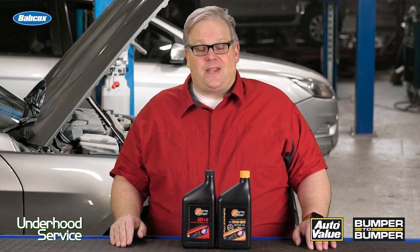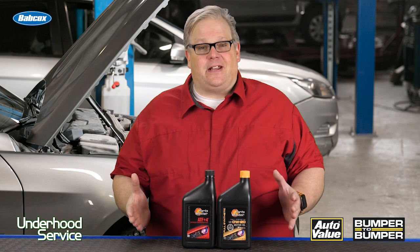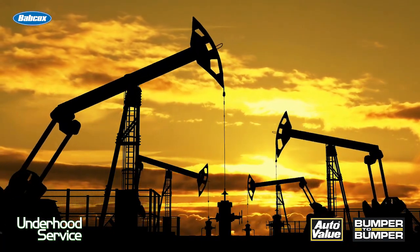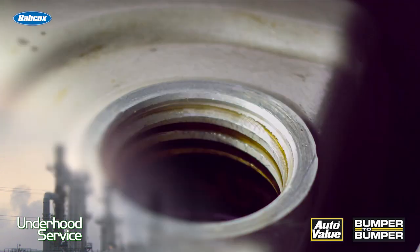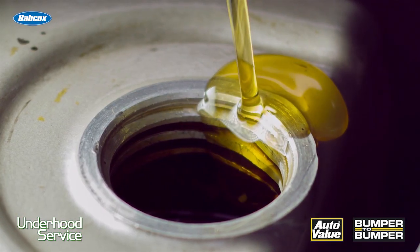First of all, you've got to understand synthetics and what makes an oil or transmission fluid synthetic. The base stock for a synthetic and conventional both start out at the same place: crude oil, or the petroleum product. What happens is a synthetic base stock is more refined — the carbon chains and molecules are longer and more consistent than what you'd find in a conventional base stock.